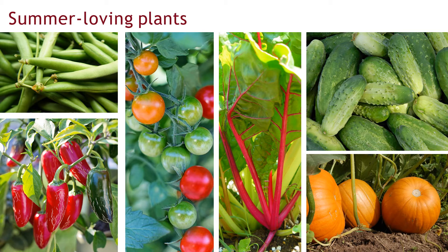Summer-loving plants thrive in the heat of the season. Consider growing things like green beans, peppers, tomatoes, Swiss chard, cucumbers, pumpkins, and other summer annuals. Some of my favorite warm-season crops include green beans — I like to plant the bush varieties. I also plant many different kinds of tomatoes, up to about 10 different varieties in my garden. I also plant different varieties of cucumbers, and I do a lot of pickling in the summer with the cucumbers from my garden.